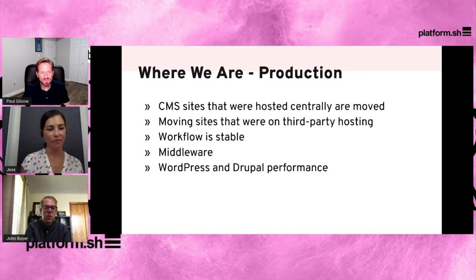Where are we today? We've moved every CMS site that was centrally hosted, which is great. We've also moved some sites that maybe we didn't even know existed when we first started this project, and we've been reaching out and grabbing those ones that were hosted by vendors. The workflow is stable. Most developers can get their work done after coming into our system and working in it for a while. We have middleware that helps script some of the management of these tools and really makes everyone's life easier. In general, we just have substantially better WordPress and Drupal performance and security.